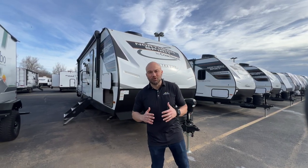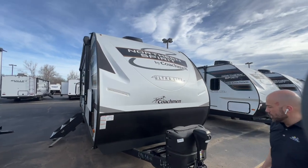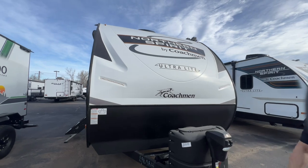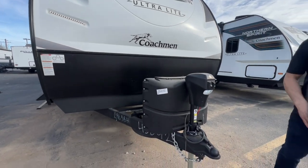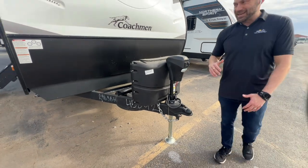Check out this beautiful front cap. You're going to notice these LED strips right here, and you're not going to be breaking your back when you're setting up or breaking down.